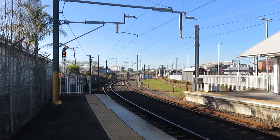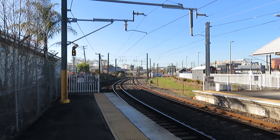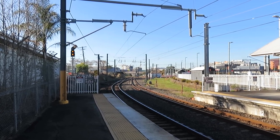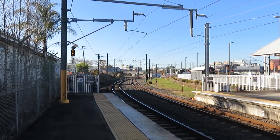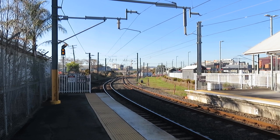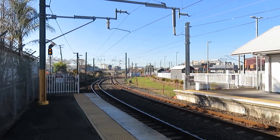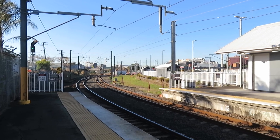What is very interesting here is these tracks that go straight ahead actually take a sharp left-hand turn there under that bridge, and they go to Cleveland. The tracks that have a very sharp turn to the right are the Gold Coast line, and the Beenleigh line therefore.